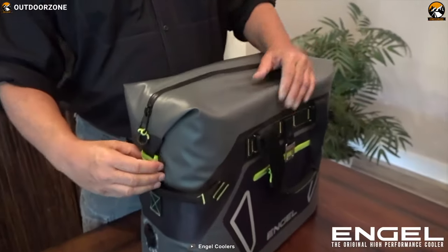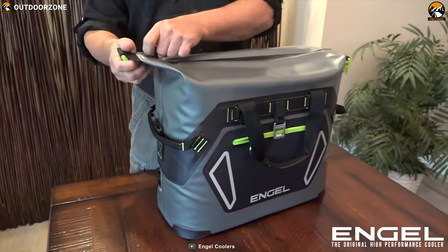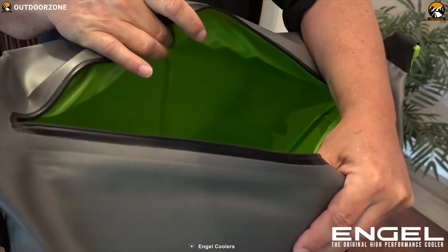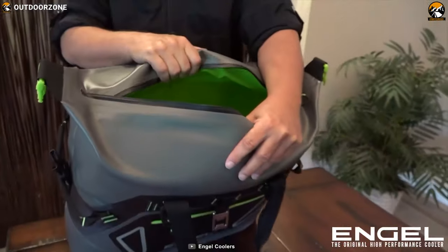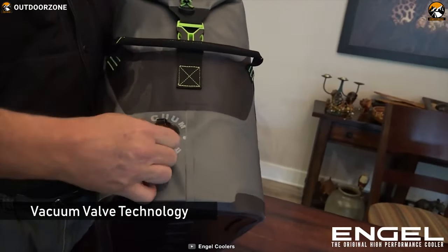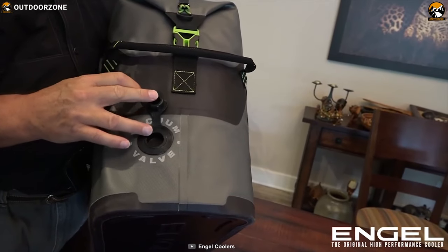This cooler is entirely welded while most of its counterparts are seamed. By welding all seams, warm air is kept out, dramatically increasing the life of the ice or ice packs inside. It comes with a new patent-pending vacuum valve technology that allows users to use a vacuum to suck out excess air before first use.